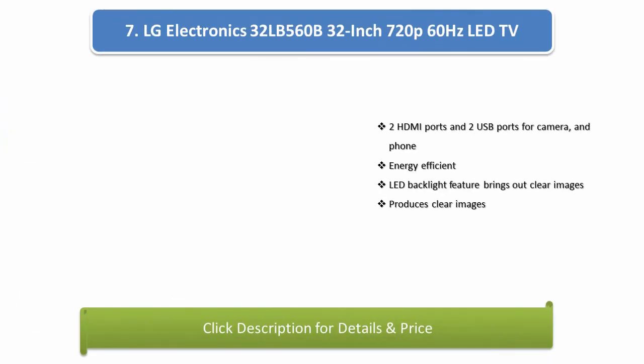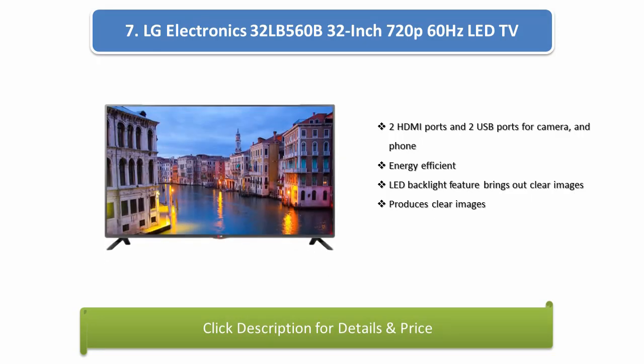Number 7: LG Electronics 32LB560B 32-inch 720p 60Hz LED TV. It features 2 HDMI ports and 2 USB ports for camera and phone. The energy-efficient LED backlight brings out and produces clear images.